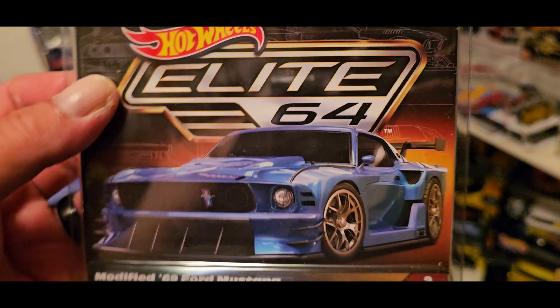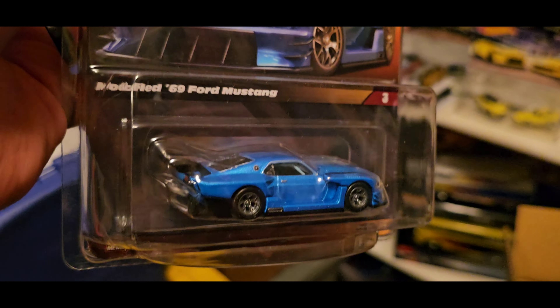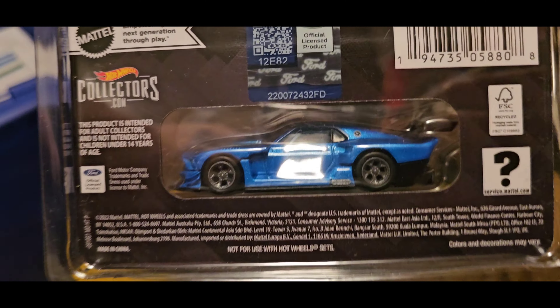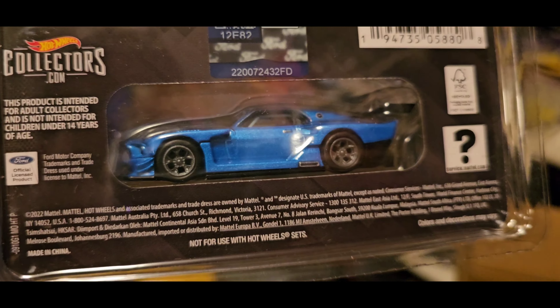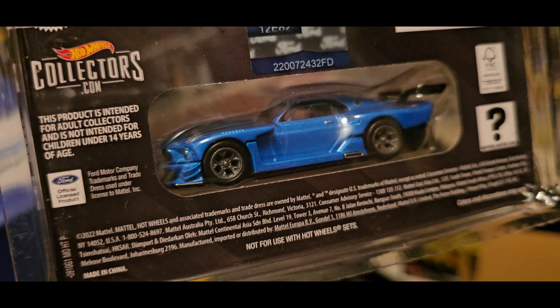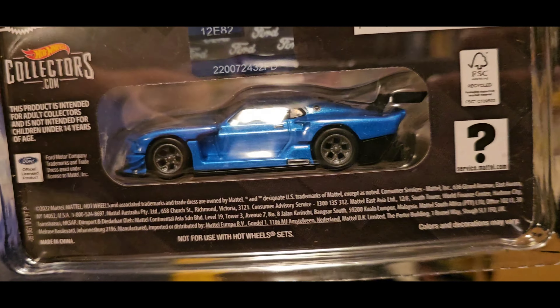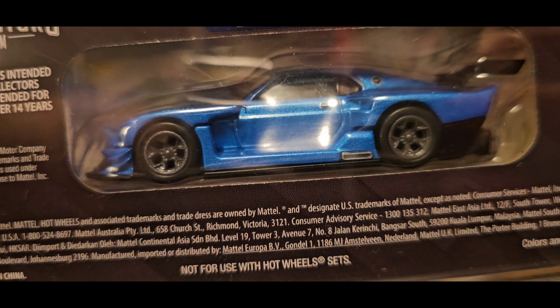Check it out. It comes with a nice protector. Let's flip it around. I like it because it has an opening window on the back where you can see both sides of the car. That's really nice. The rims and tires are just detailed. Awesome.